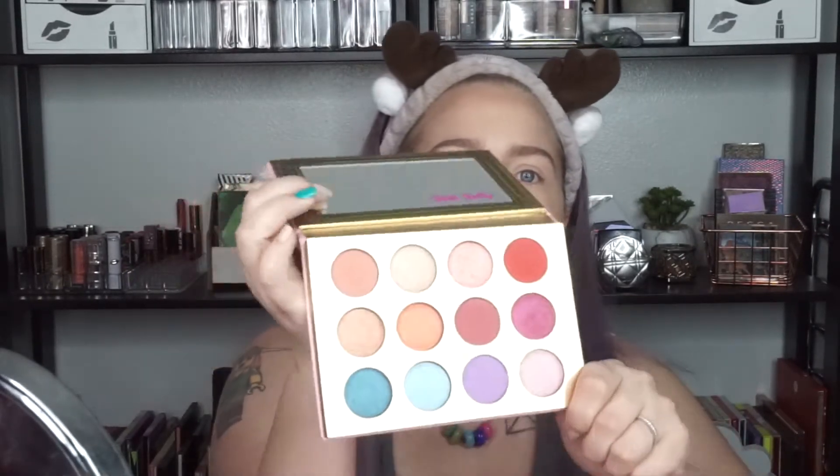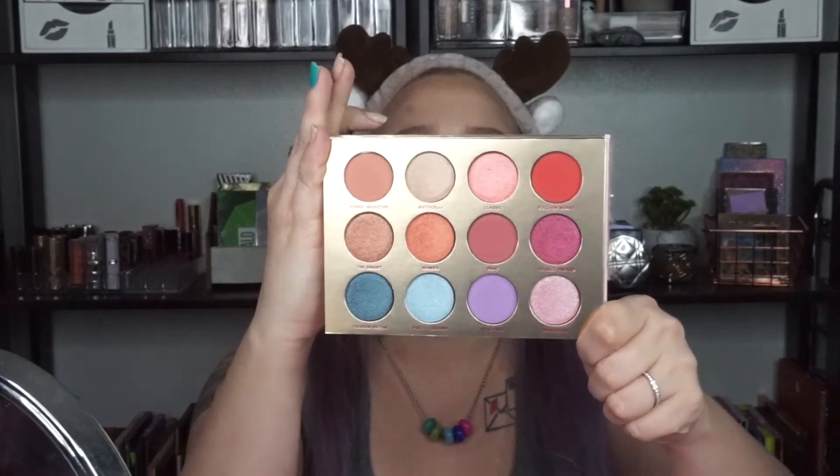Inside, the mirror says 'Total Betty' on it. These are all of the shadows. I know I've searched it and there are plenty of in-depth swatches and review videos on this, so this is just going to be me playing with these. You don't need another in-depth review and swatches and all of that.